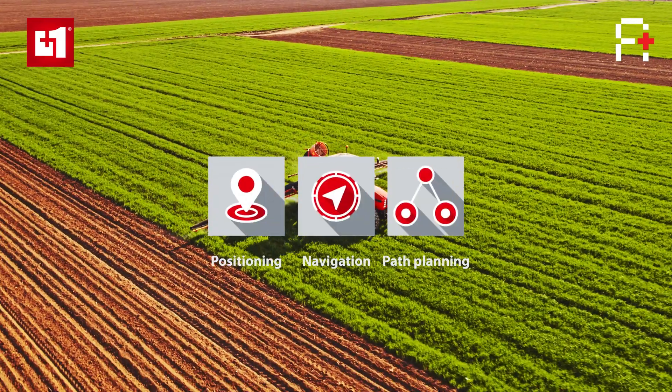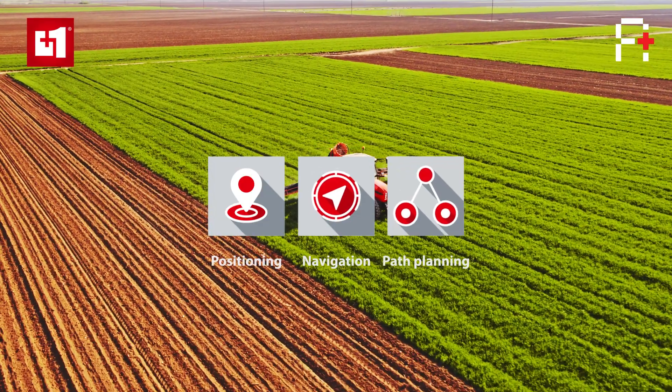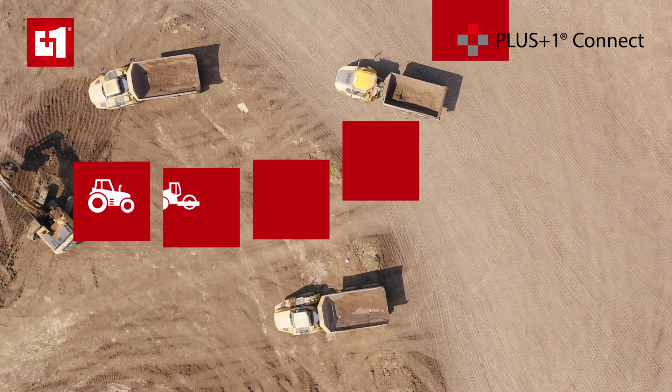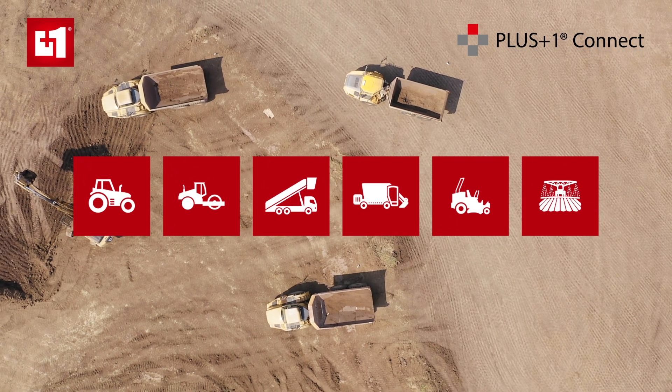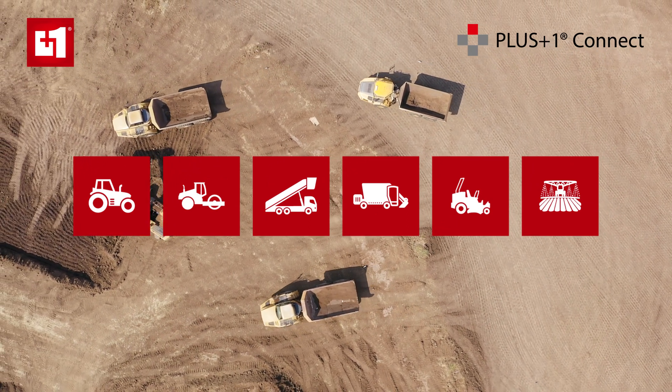Each block covers key areas such as positioning, navigation, and path planning. You can also manage your fleet and measure downtime to improve productivity and efficiency with PlusOne Connect, our complete end-to-end connectivity solution.